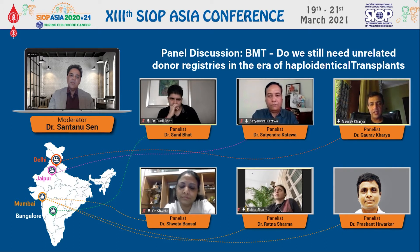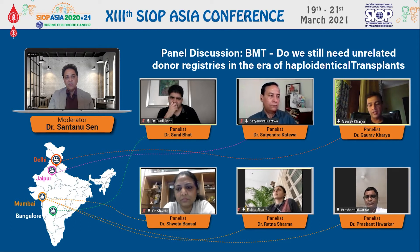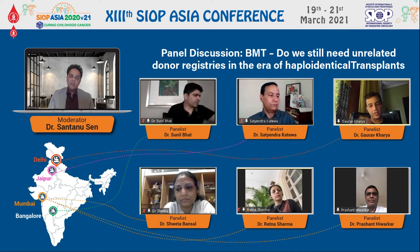Subsequently, other advantages include that if you have the option of choosing various MUD donors, you can look for other factors which might fit best for your particular patient. However, other strategies must be considered — in a country like India, we very often see DSA positivity. There are strategies to desensitize a patient who has donor-specific antibody positivity, but they are also expensive. If a patient has a DSA with an MFI of around 8,000 to 10,000, which is not uncommon in our setting, desensitization requires plasma exchange 3-4 times, plus Rituximab — also expensive.